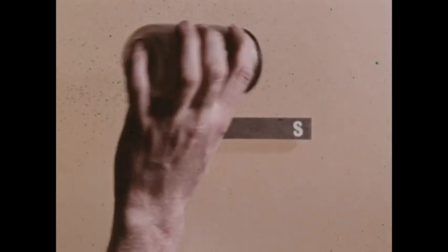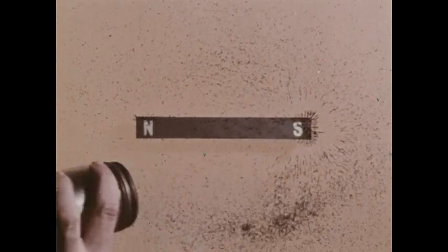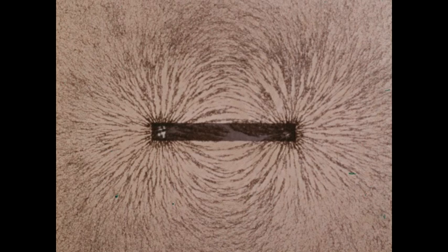We can visualize a small magnetic field by sprinkling iron filings over a bar magnet covered with a sheet of plastic. The filings form a pattern. This pattern indicates the lines of force within the magnetic field between the north and south poles of the magnet.